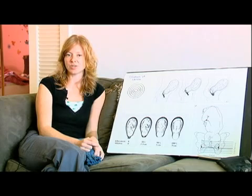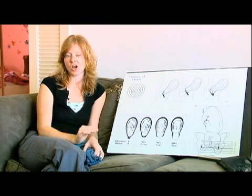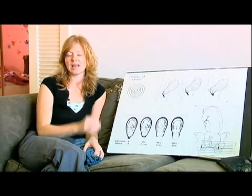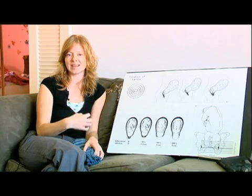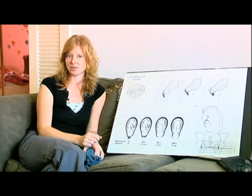A way to visualize what's happening is if you have a life saver and you put it in your mouth and suck on it — you don't bite it, you just suck on it — it's going to slowly melt away. It's going to get thinner and thinner and thinner, and that is what is happening to a woman's cervix.